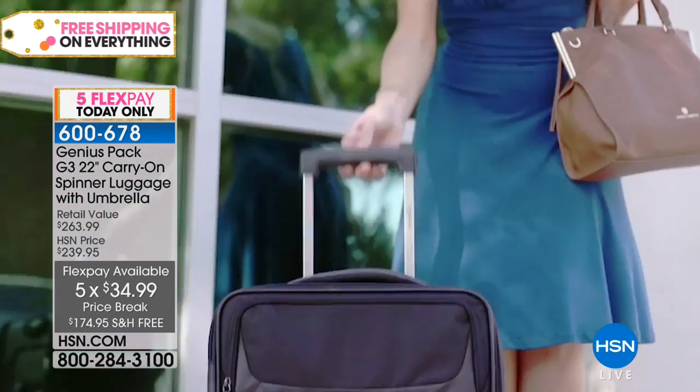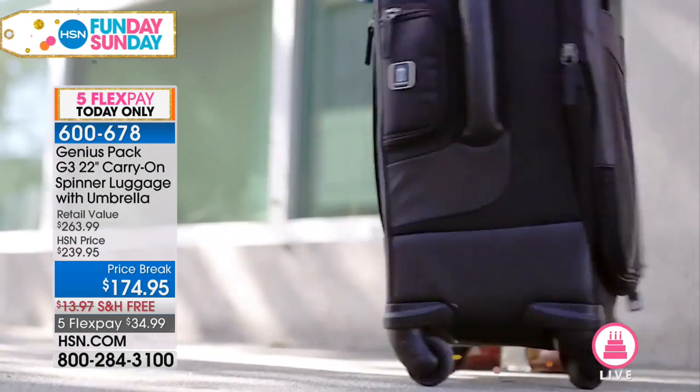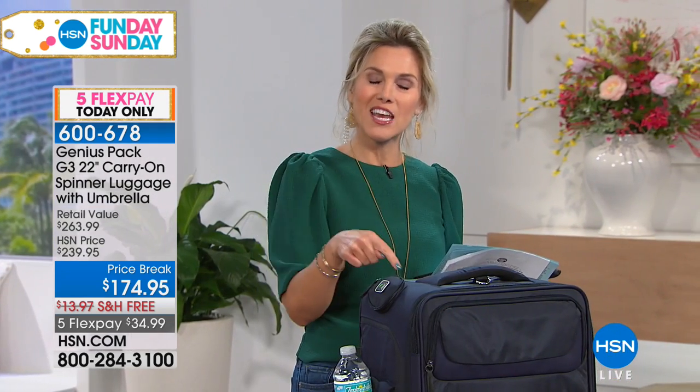This lightweight bag is going to take you all across the world, all across the country, or to your best friend's house. We're going to showcase how everything you could possibly need for up to two weeks you can carry in this bag, store it on the plane, and you're good to go.